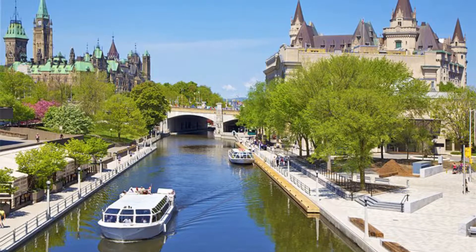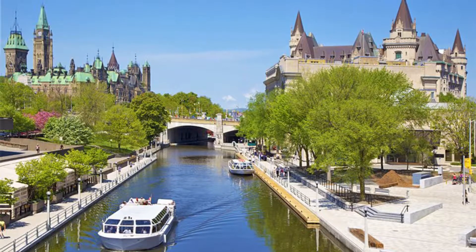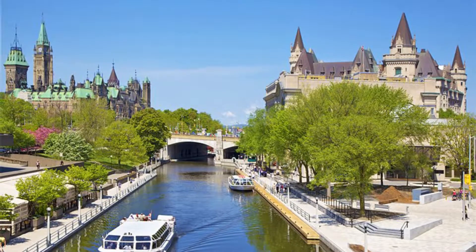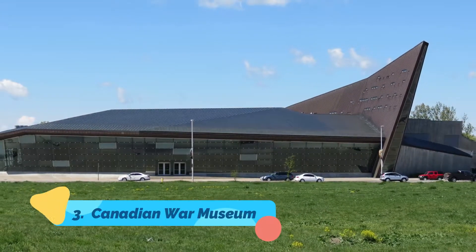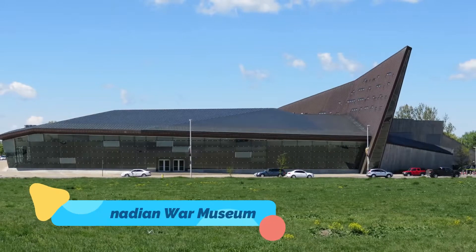In summer, the canal and locks are an active waterway. Fun things to do include taking a Rideau Canal cruise aboard one of the many tour boats that ply the water here. Better still, splash out on an overnight cruise of the canal.